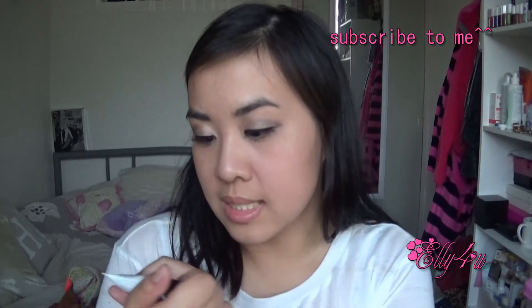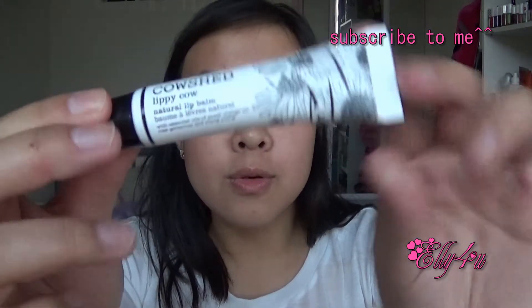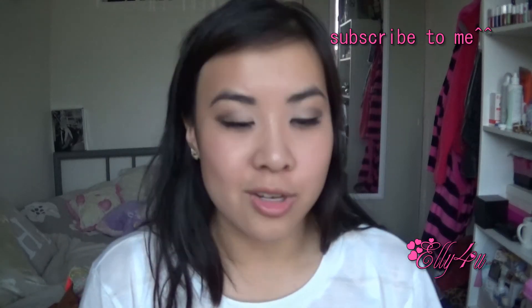The next product is this Cowshed Lippy Cow Natural Lip Balm, which is a full size. I have not tried a Cowshed product before, so I'm pretty excited to see what this does for my lips and if it is any good as a lip balm.